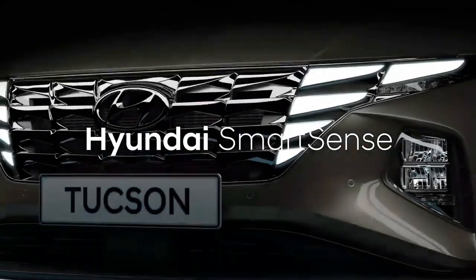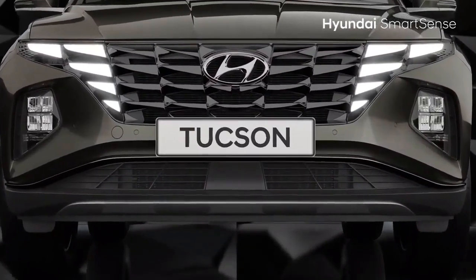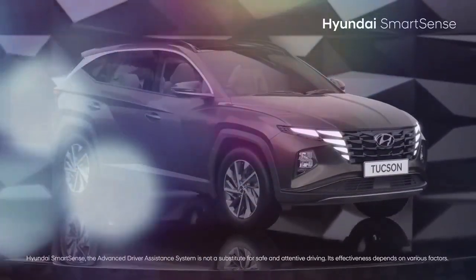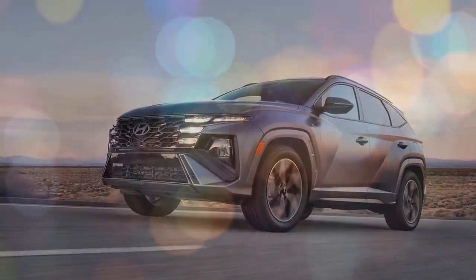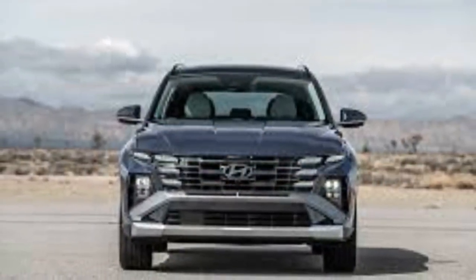Hyundai nailed many aspects of the current generation Tucson compact SUV, but a few key shortcomings prevent it from ranking higher, currently eighth out of 14 in our list. Its roomy interior and solid features per dollar value have been widely praised, while its exterior design is bolder than most in its class. However, we felt that the user interface and driving dynamics needed improvement.